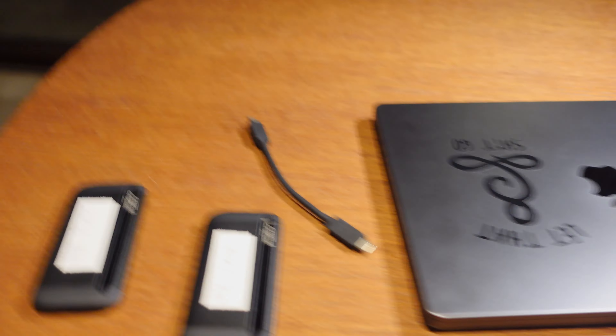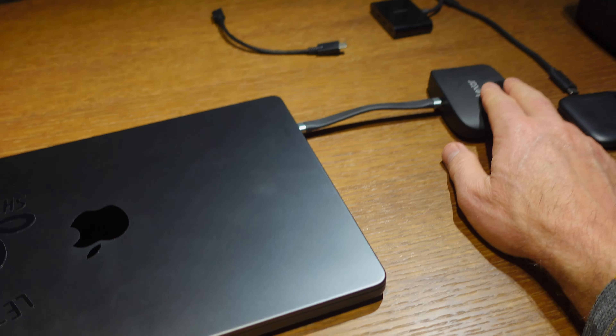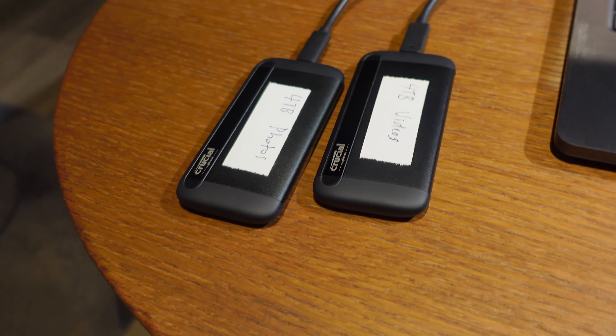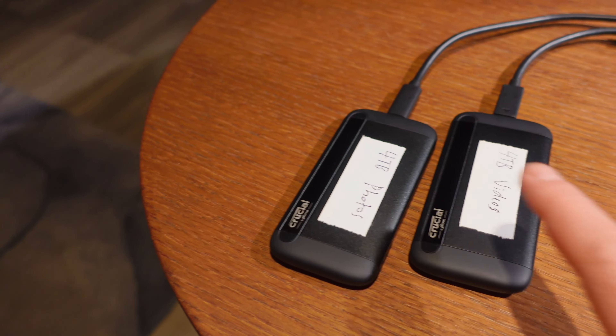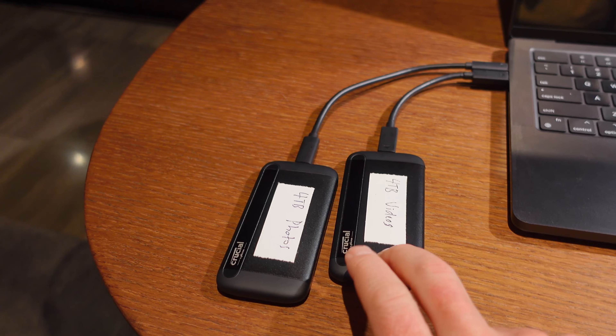My general strategy is: when I get home for the day from the shoot, I plug in the card reader. This is a Lexar that does CFexpress and SD — in the Nikon Z9 I use CFexpress. I have both working drives plugged in. So I've got my two working drives set up and the card reader, and I transfer the files — videos go on the video drive and photos on the photo drive. I use Lightroom to import the photos and Final Cut Pro to import the videos.